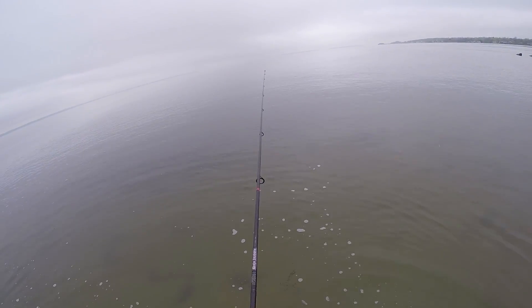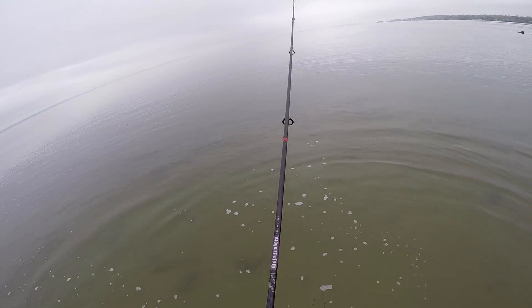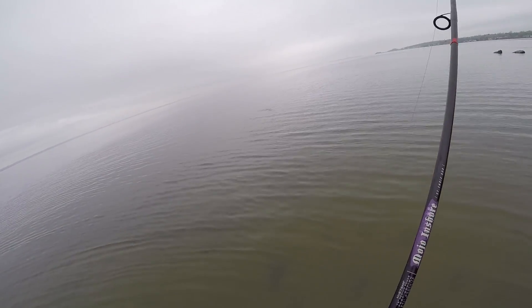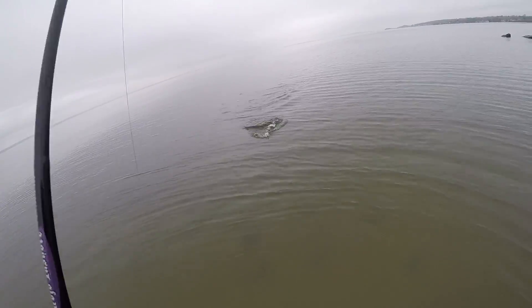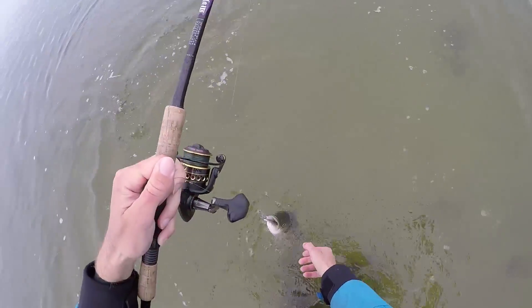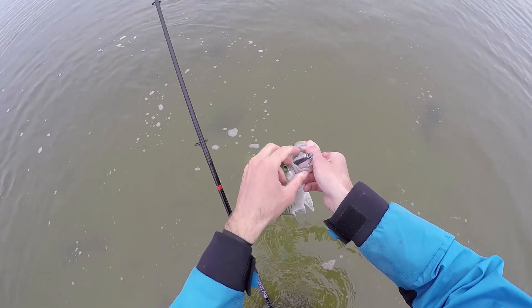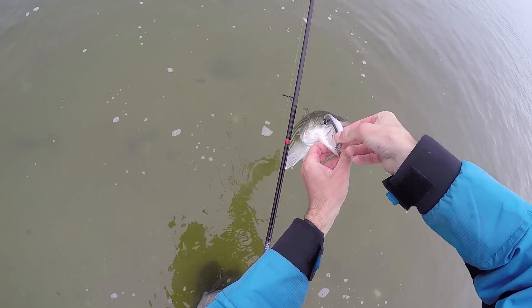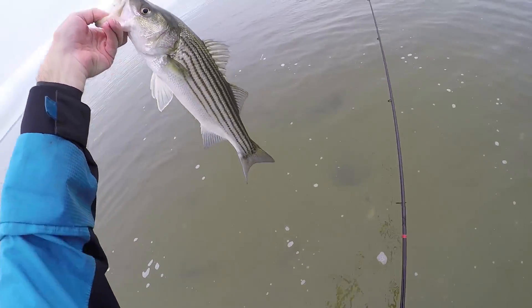Now that I caught my first fish, maybe I'll see if they're holding in this area, then switch to something a little bigger and try to connect with a larger fish. Seems like the fish are pretty much right on schedule. Oh, there he is! Another one! This one's a little bit larger — feels a little bit larger, or he's just got some attitude. Yeah, these fish are right on schedule. There we go, a little bit of an upgrade.